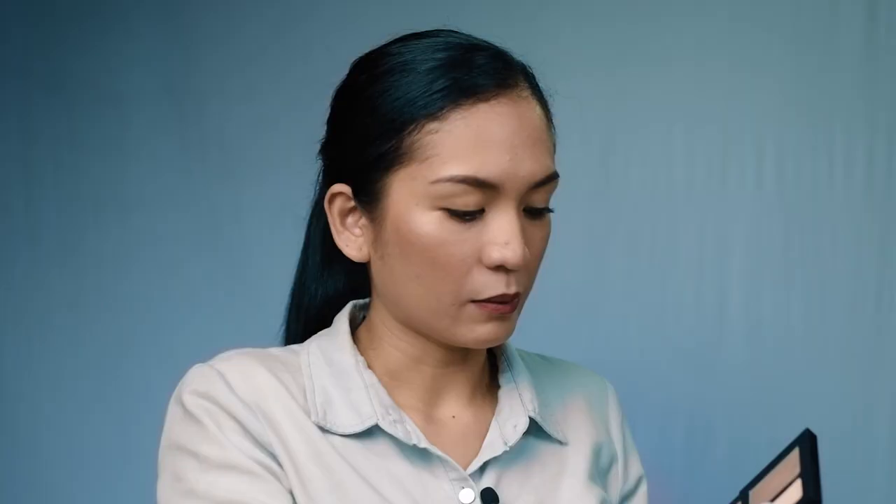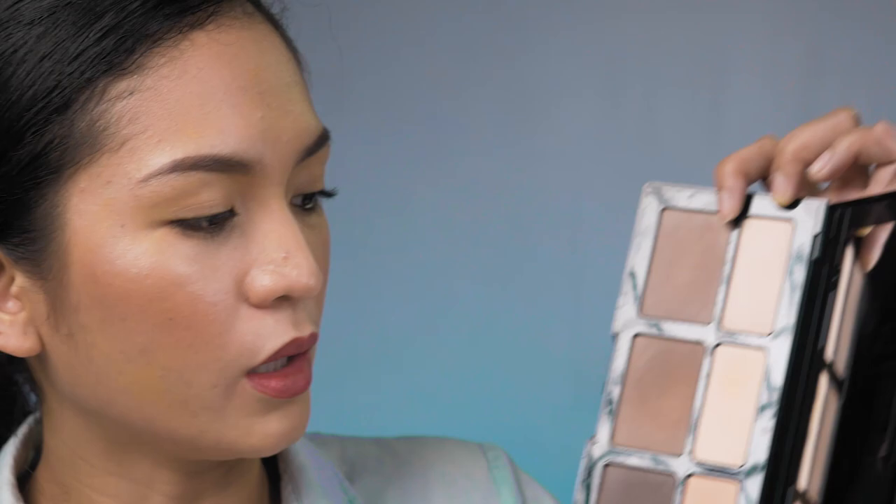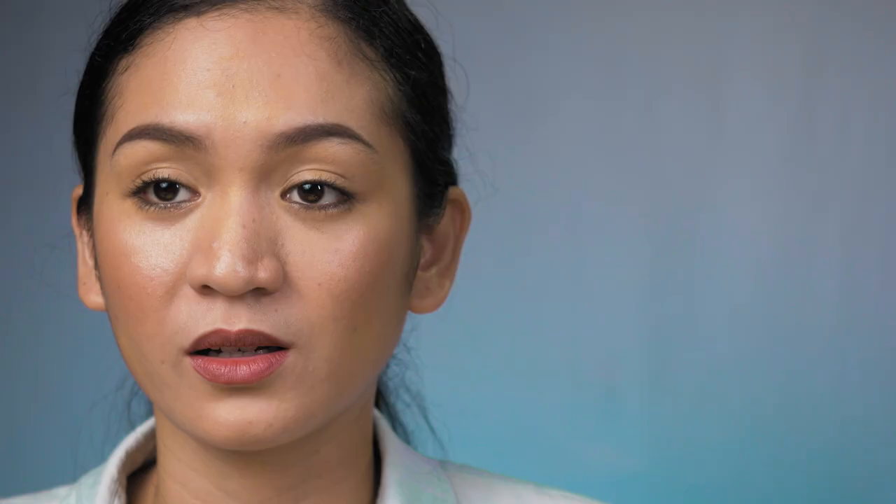Also clean the mirror inside — I forgot to spray it last time, so there are still alcohol marks on it. The contour is still slightly wet, so let it dry before closing. For this particular one, there's no need to spray or wipe the top surface based on experience — the surface doesn't really harden. So it's okay to close it once the sides are dry.